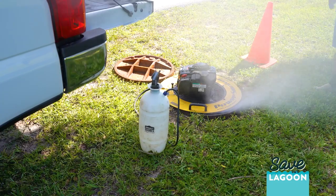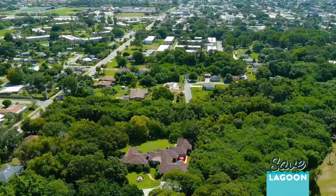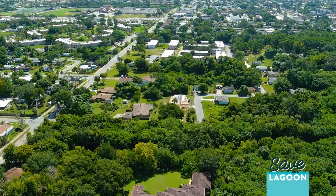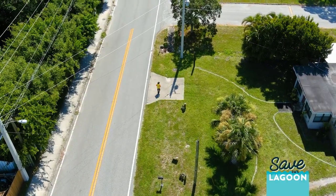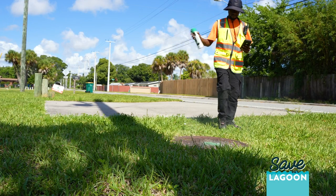What does that mean for the utility? We're treating groundwater or rainwater, and that's unnecessary for us. When we have heavy rain events such as Hurricane Irma, that water can overwhelm the system and lead to sewer overflows. We're trying to prevent sewer overflows because that is another source of nutrients into the lagoon.